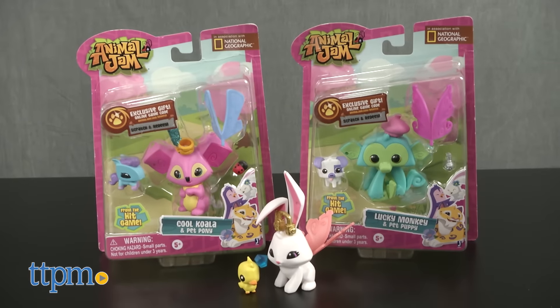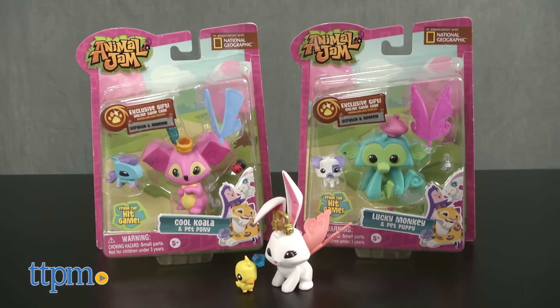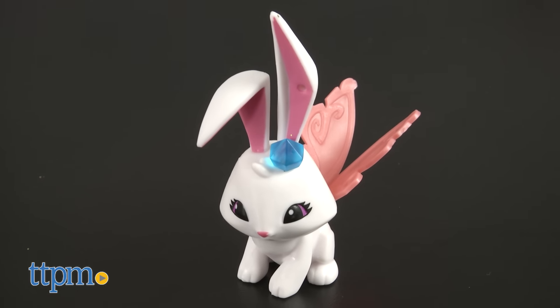Each Animal Jam Fancy Friends pack includes a collectible 3-inch animal figure, a 1-inch pet figure, and three accessories to create some fancy looks. There are six to collect, and each is sold separately.